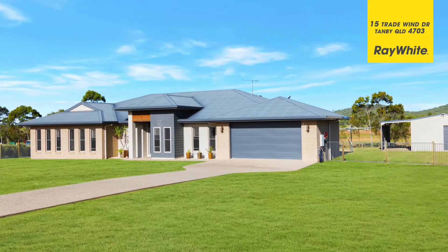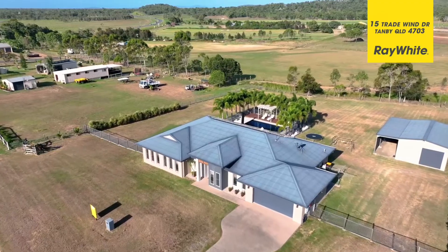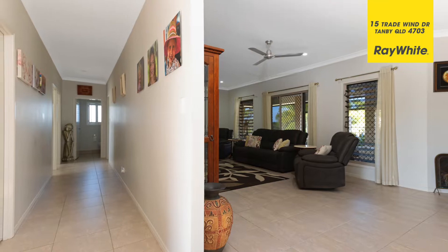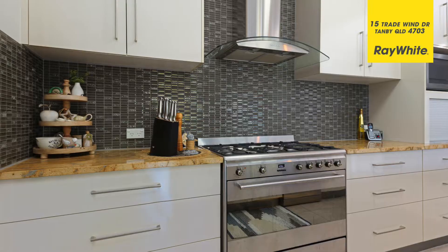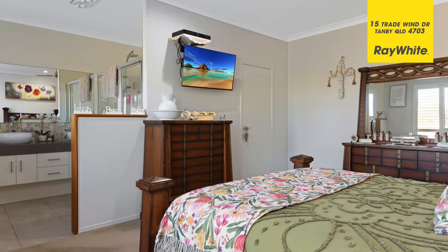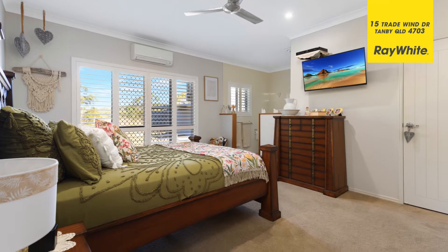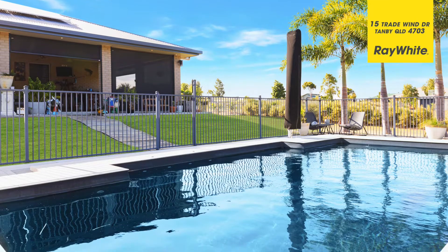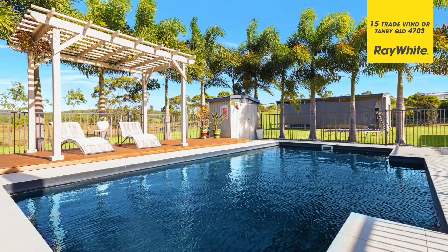This one acre property really does offer the lot. The home's only six years old. It was built by GJ Gardeners and it's just under 300 square metres. The home's complete with four bedrooms plus an office. There's air conditioning and high ceilings throughout, beautiful modern kitchen, large bathrooms, and of course the fully enclosed patio area at the back which overlooks the pool and gives you a great space to entertain and relax with your friends.